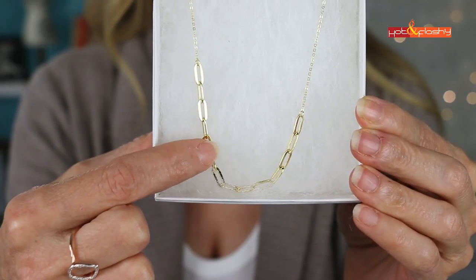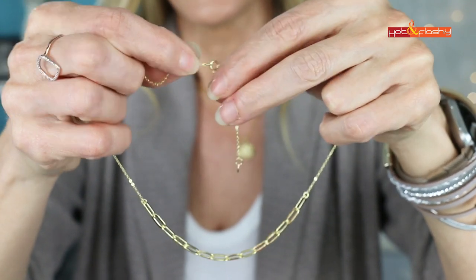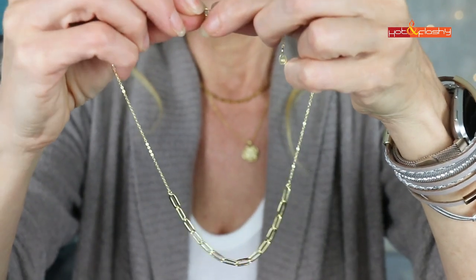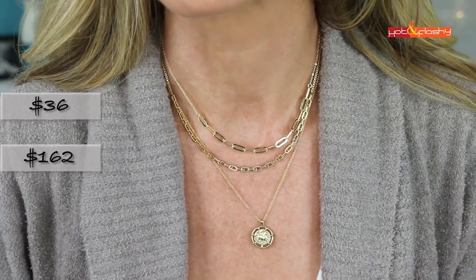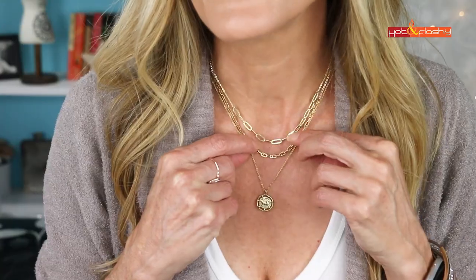I saw a very similar necklace in the Nordstrom sale for $36. It's a good dupe except it doesn't have the CZs. It has the same cool rectangular links and is slightly adjustable with two different length options. Side by side, there's not a huge difference — I actually like the dupe a little better because the links are a bit bigger and you can really see the rectangle shape. Both are plated with 14-karat gold, which is important to me because cheap jewelry irritates my skin. The dupe is sterling silver with 14-karat gold plating, so it won't irritate my skin either.